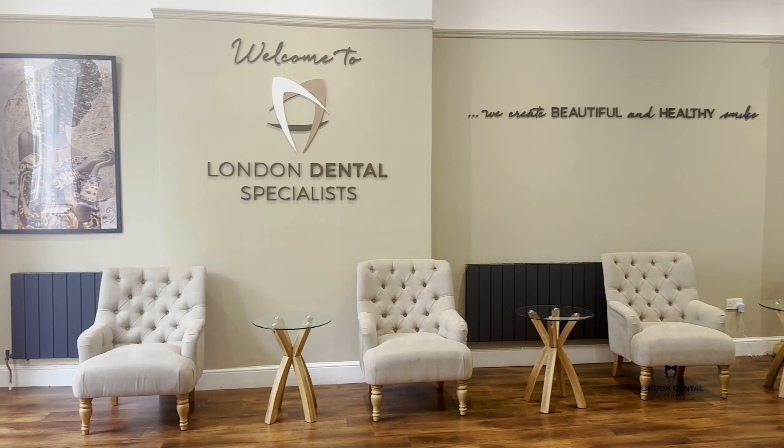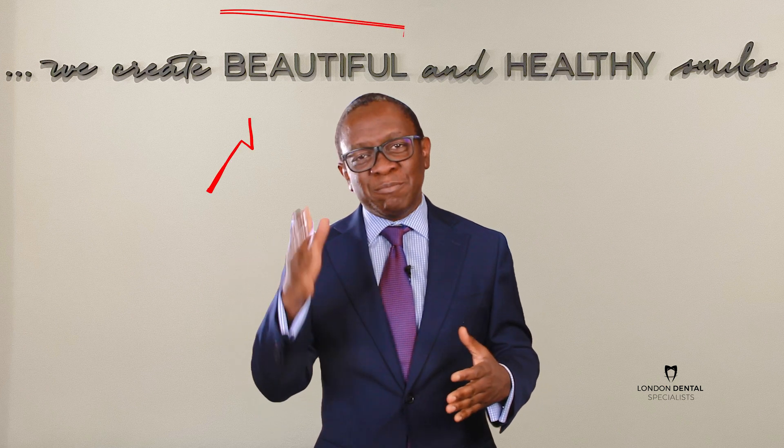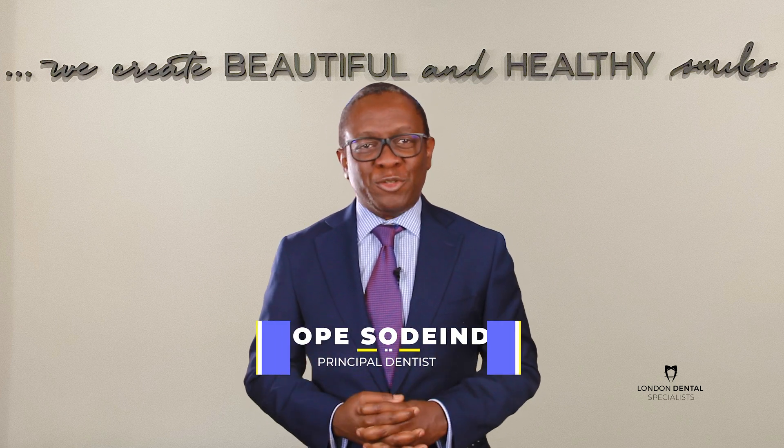Welcome to London Dental Specialists, a place where we save and create beautiful and healthy smiles. My name is Opie Shedende, and I'm the principal dentist here.